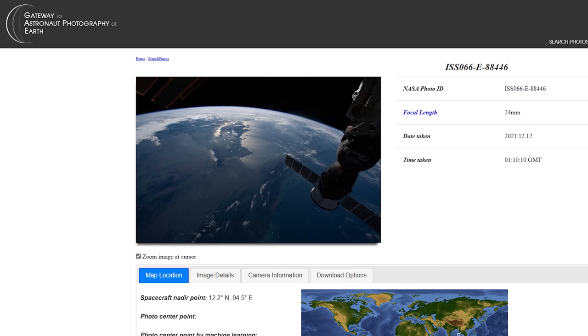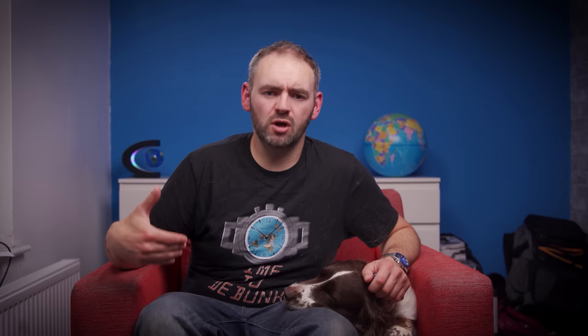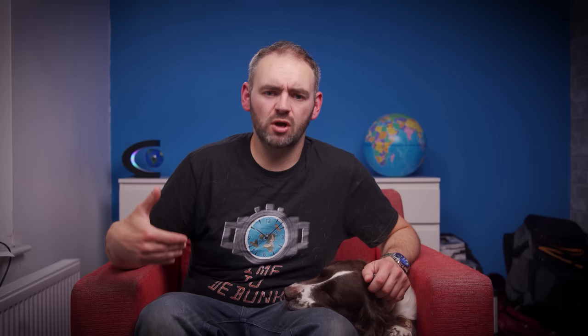Anyway, I was looking through some of these other image collections on the site that I mentioned and some of them got me thinking. We've had examples of people like Scott Manley, Red's Rhetoric and Astronomy Live who photographed the ISS from Earth and measured the shift in parallax between different vantage points to calculate the height of the ISS from Earth. But we could actually use some of those raw images taken from the ISS along with some trigonometry to calculate fairly accurately the altitude that the camera was at when those images were taken.